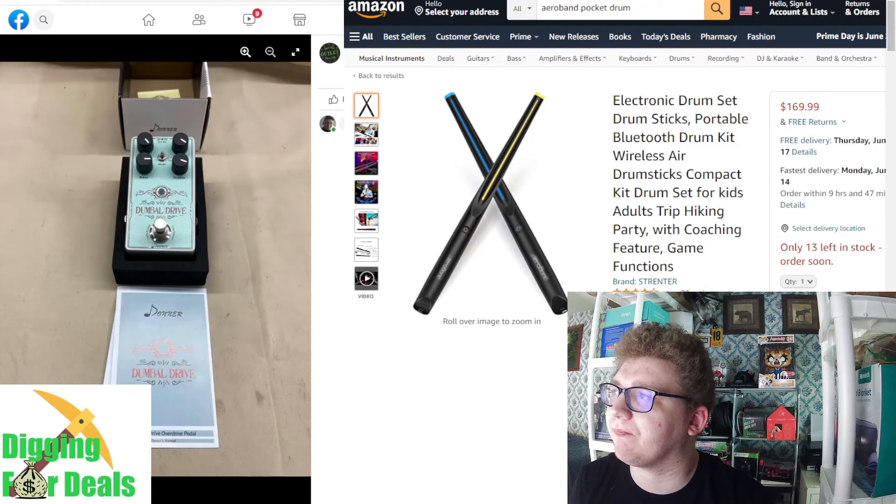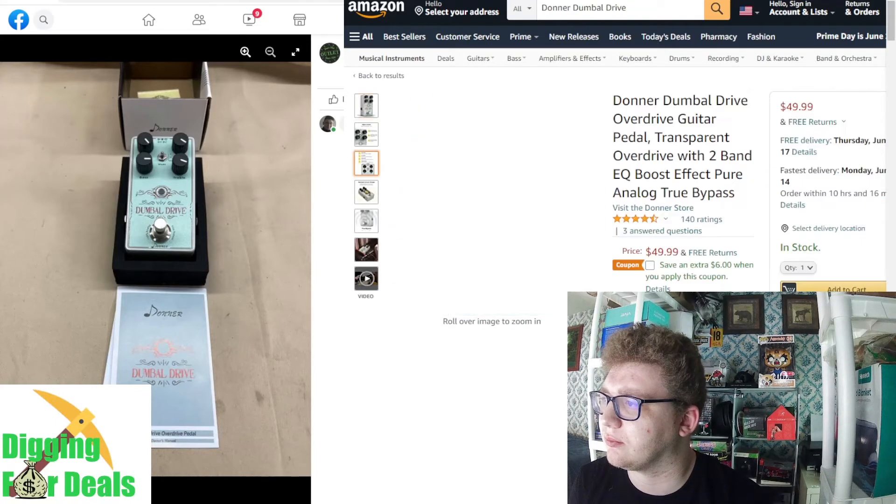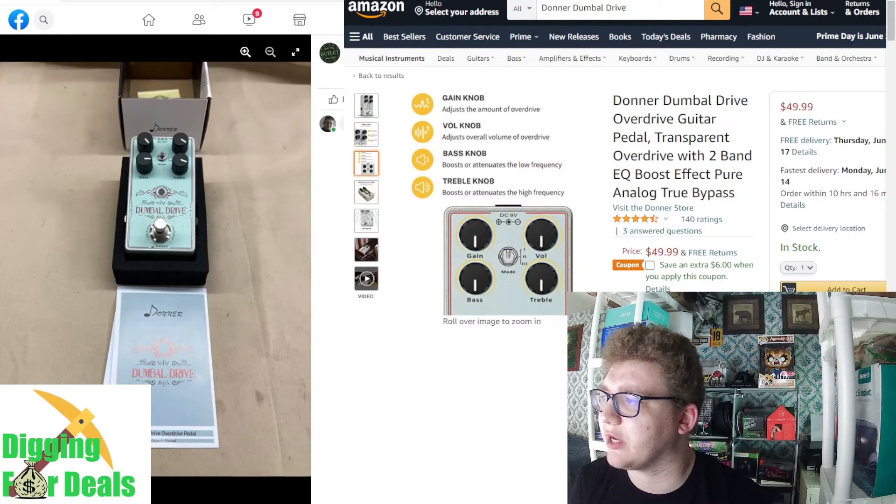We've only ever picked up one of these and it sold pretty fast, so I'll probably look for it. It's just a treble for a guitar — I think it's for a bass guitar. Yeah, bass knob and all of that. It's $50.